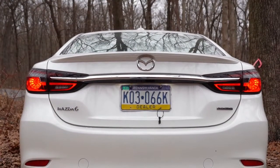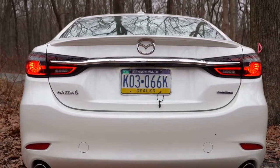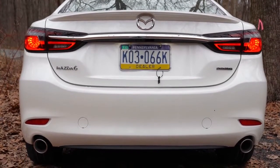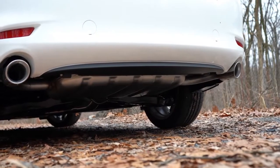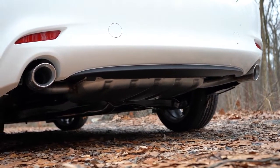The chrome accent ties both taillights together, echoing the front design. There's a slightly new Mazda 6 badge style out back — looks sharp. Below it all, dual exhaust outlets with chrome tips. Let's check out that exhaust note.